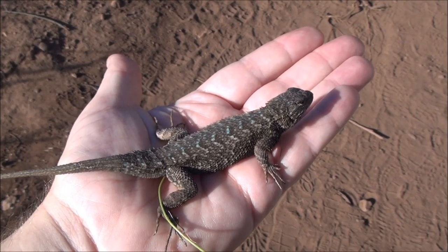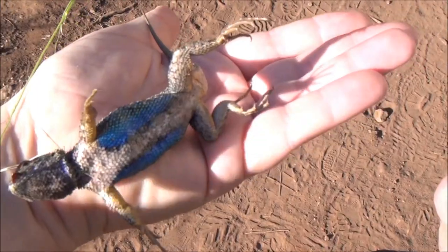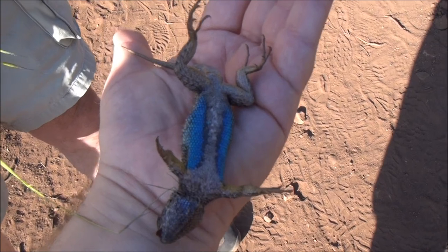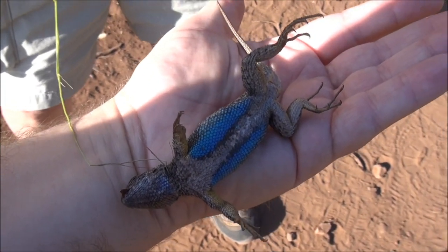How do you know he's a male? He's a big one. Yeah, he's a fatty. So you can see the beautiful colors — yeah, outstanding colors.